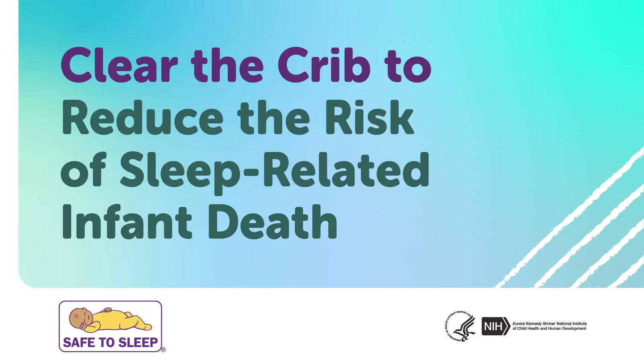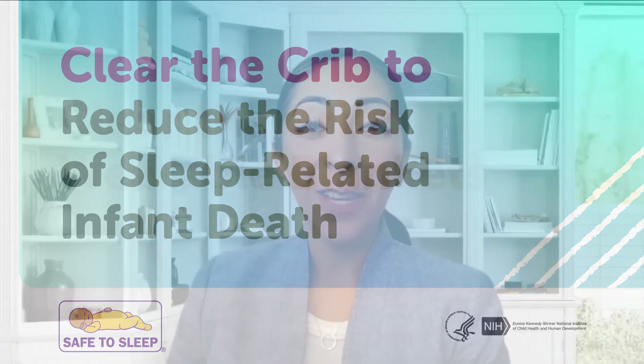Clear the crib to reduce the risk of sleep-related infant death. Thank you for tuning in to learn about safe infant sleep with the Safe to Sleep campaign — a nationwide effort to educate parents, caregivers, health, and other service providers about reducing the risk of sleep-related infant death. Joining me is pediatrician Dr. Rachel Moon, a leading expert on sudden infant death syndrome, or SIDS, and safe to sleep.